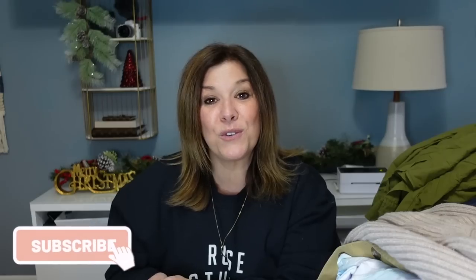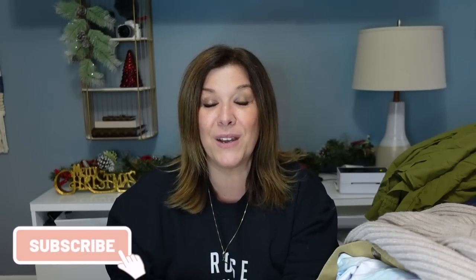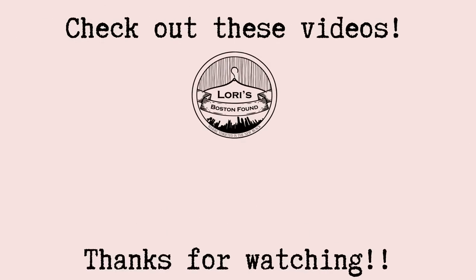That's it for another installment of Lori went to the Garment District and had fun in a pit of clothing! I hope you enjoyed this — thank you so much for tuning in to Happy Holidays. I'll be back tomorrow with a new video. If you enjoyed this video please give it a thumbs up, subscribe, and turn on your notifications. I'm so glad you decided to join me today. Thanks everybody and happy holidays — I'll see you soon, bye!